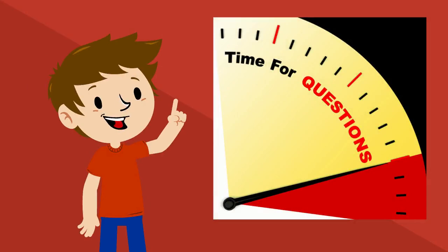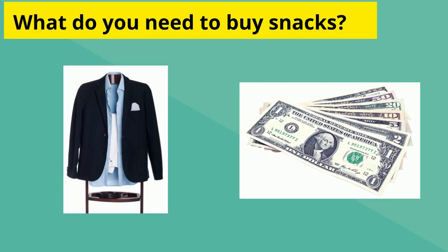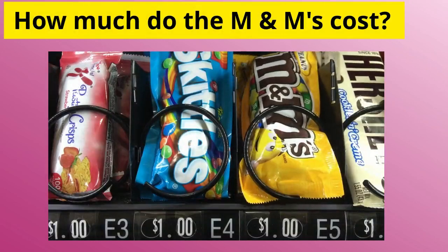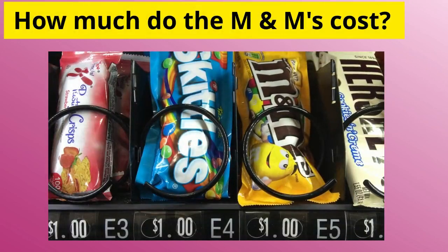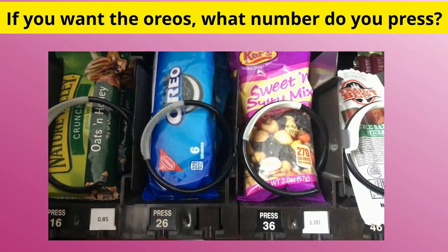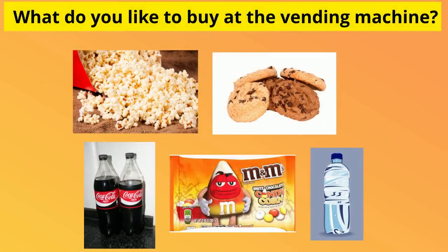Time for questions! What can you buy at the vending machine? What do you need to buy snacks? Which vending machine do you like? How much do the M&Ms cost? If you want the Oreos, what number do you press? What is this person doing? What do you like to buy at the vending machine?